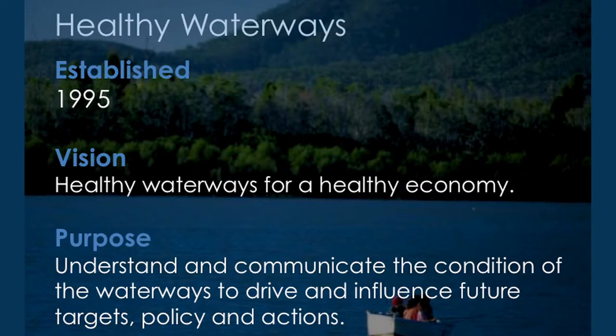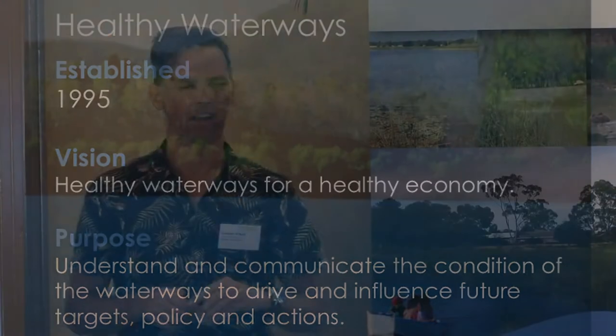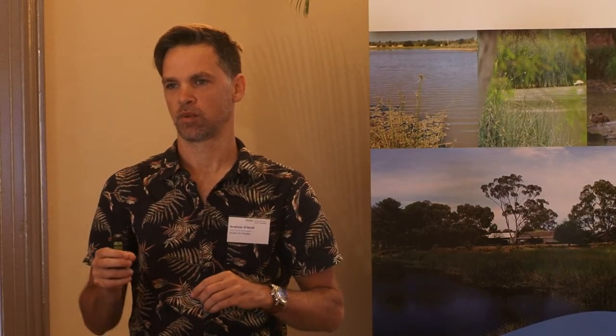Healthy Waterways has been around for 20 years. It was very informal in the beginning — a group of scientists said we need to change something, wastewater is not getting treated. Evidence-based policy was the agenda early on. Recently we changed our vision to 'healthy waterways for a healthy economy.' That's very deliberate because if you don't speak in terms of economics, it's really hard to get anywhere — not only to get money, but just to make any progress, just to get people to listen. And that's actually working really well.